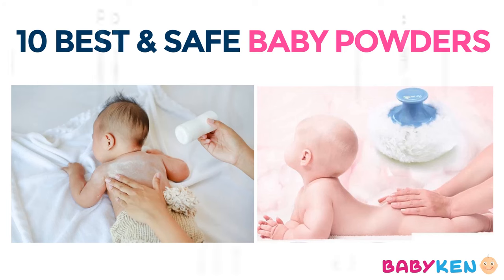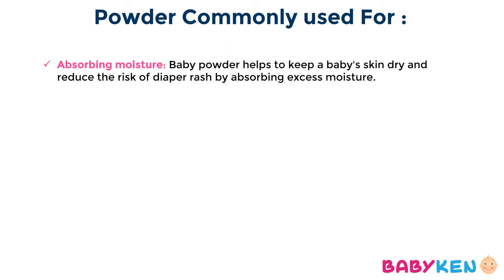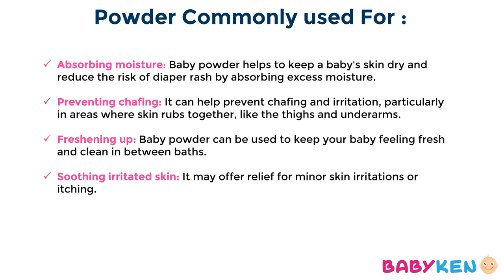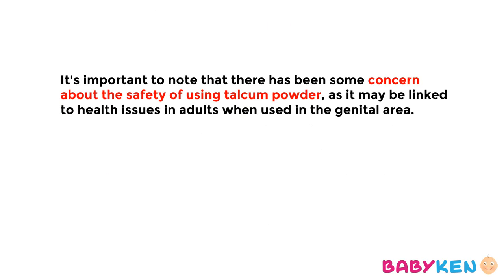Baby powder is a product commonly used for various purposes in baby care. It helps to keep baby's skin dry and reduce the risk of diaper rash by absorbing excess moisture. It can help in preventing irritation, particularly in areas where skin rubs together like thighs or underarms. It may also offer relief from minor skin irritation or itching and can be used to keep the baby feeling fresh and clean between baths.